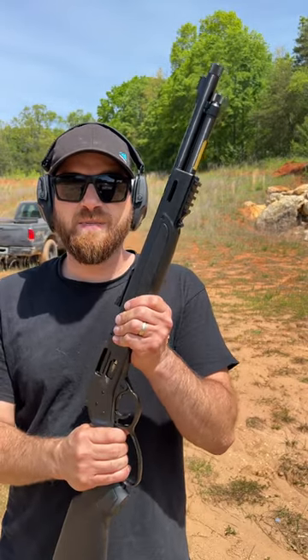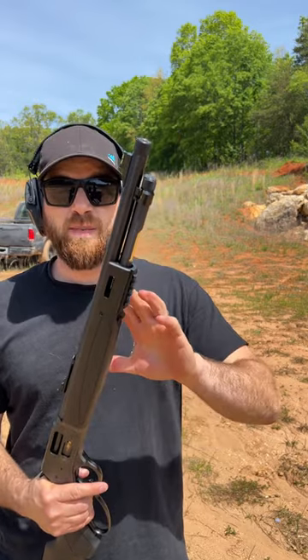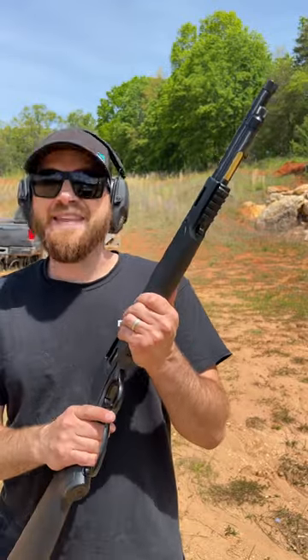Down at the range today with the Henry X model chambered in 38 Special and 357 Magnum. It features polymer furniture with M-LOK slots and Picatinny slots, also a threaded barrel threaded 5/8x24 for suppressors.